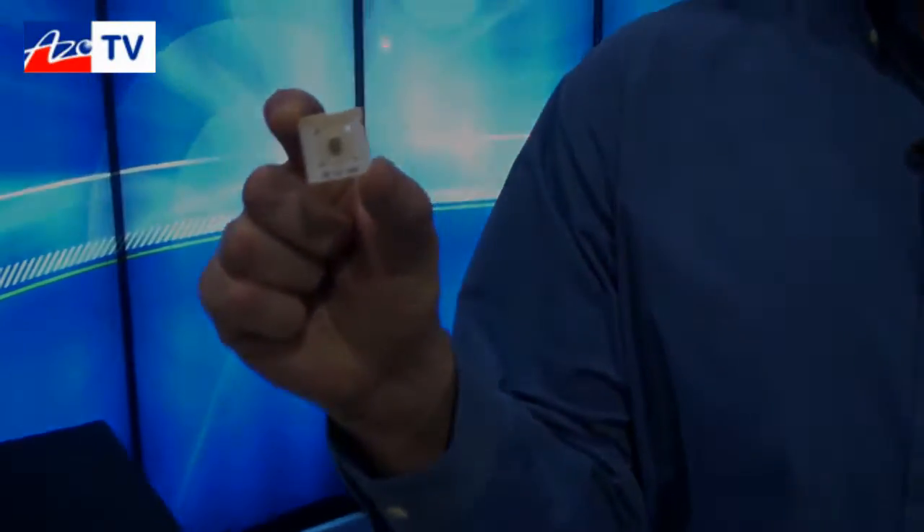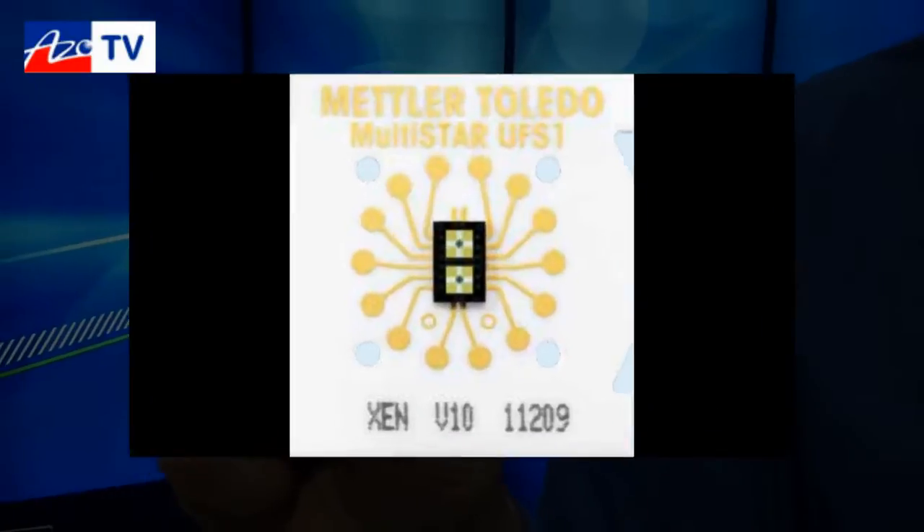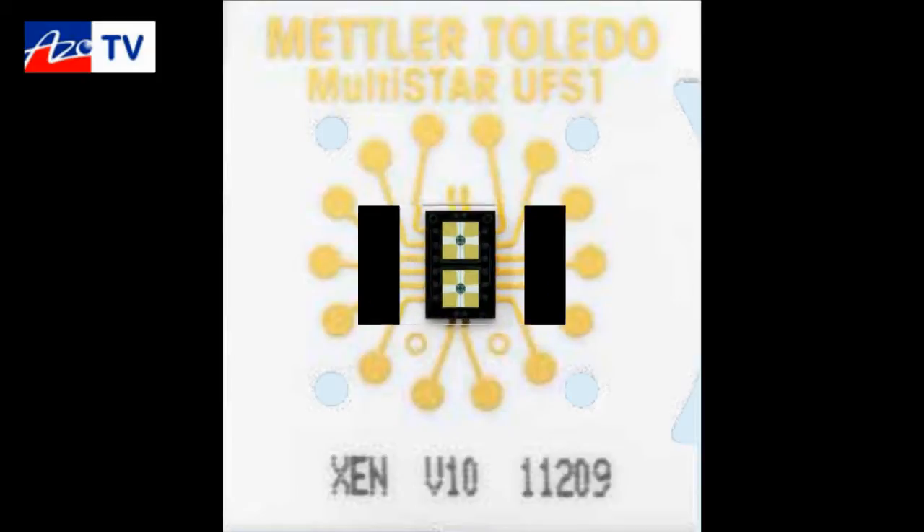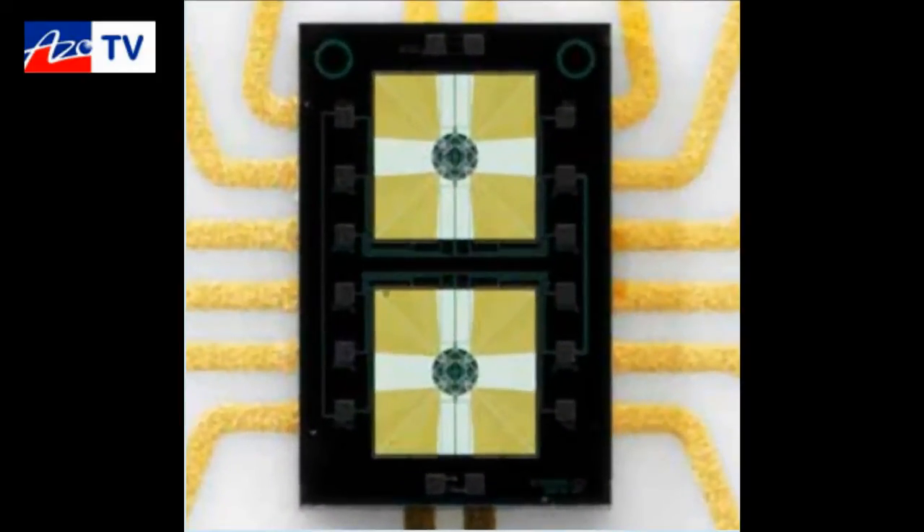On this MEMS chip is actually the calorimeter, and it contains the furnaces and the sensing measurement device all on this chip, which makes novel sample preparation or even post-analysis or post-treatment of the sample very easy.